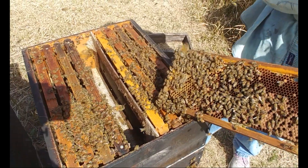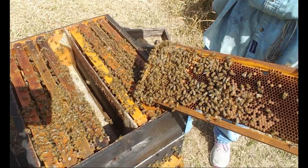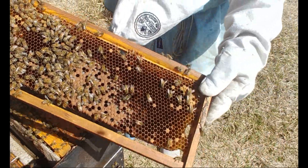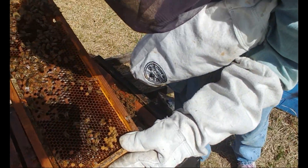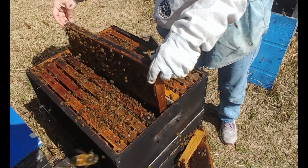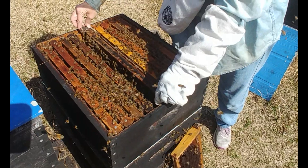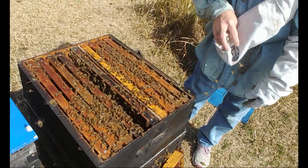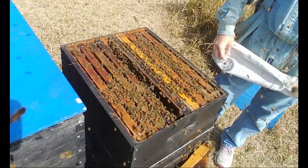This frame will go right next to it and it'll draw up any nurse bees because it's got larvae and everything else on it. You can see the larvae — it's laid all the way out to the ends. Now in about four days, it could possibly take her an extra day to get going, but in about four days I should be able to be grafting from her. She's a really good queen to graft from.